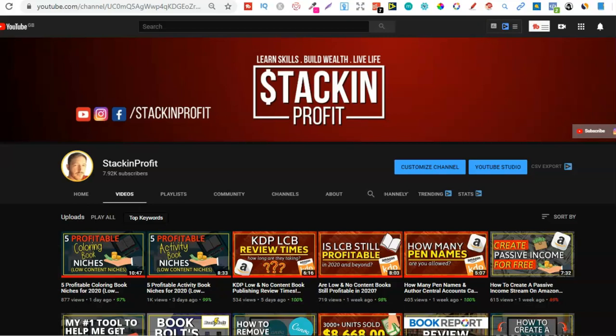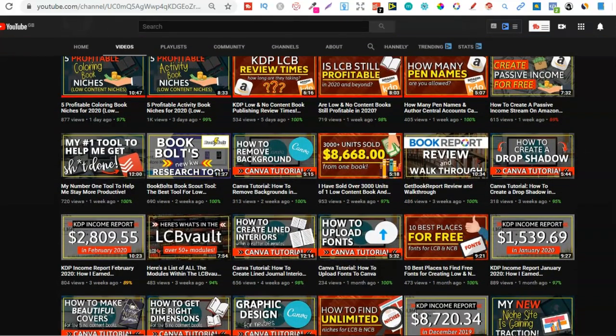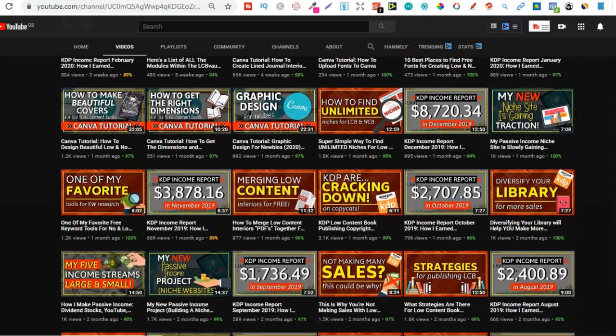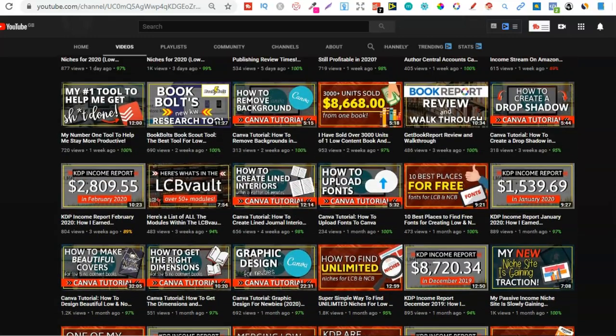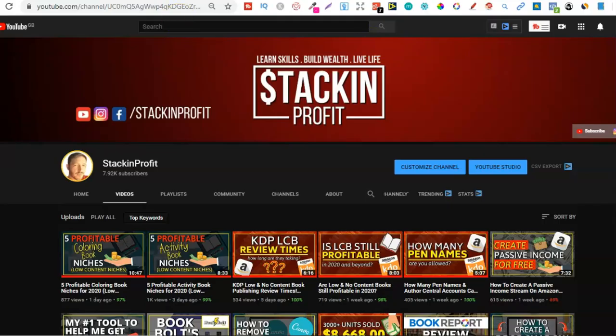What's going on stackers? In this video I'm going to be sharing five profitable dot-to-dot book niches that you can go and create some books around. My name's Paddy and every other day I like to bring out videos teaching you all the tips, tricks and strategies I've learned to help me make passive income online. Go hit subscribe and the bell icon so you can be notified for any further videos.